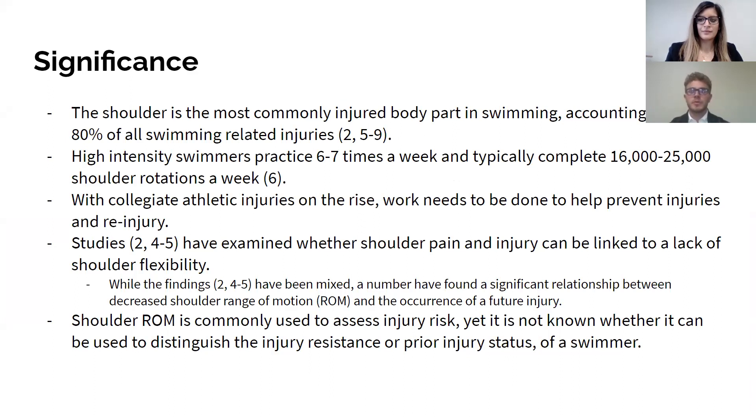Why is this important? The shoulder is the most commonly injured body part in swimming, accounting for up to 80% of all swimming-related injuries. High-intensity competitive swimmers usually practice six to seven times a week and typically complete 16,000 to 25,000 shoulder rotations a week.